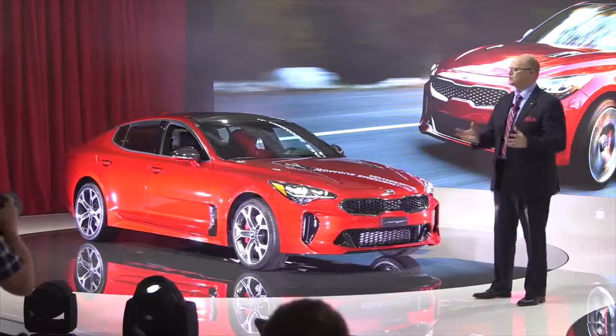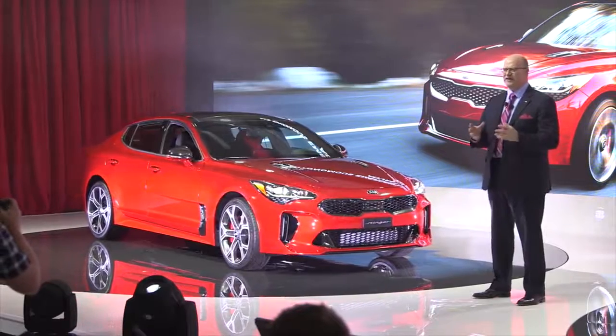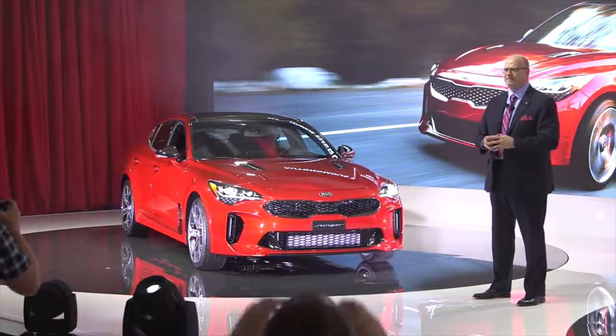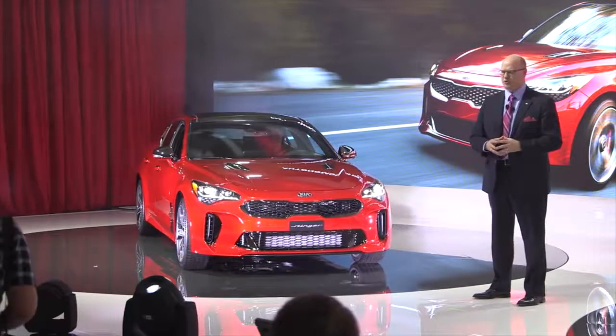And of course, Stinger is equipped with an available suite of the latest driver assistance systems such as autonomous emergency braking and advanced smart cruise control.